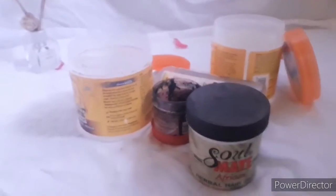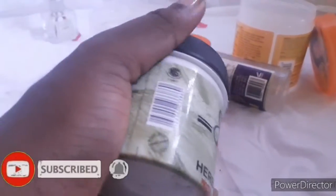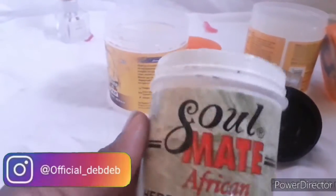This next product is called Soulmate African Hair Growth. It's a hair cream — you've got to moisturize your hair. Yes, you have your deep and living conditioner, but there are times you just also want to use a cream to moisturize, and this is what this product is for.